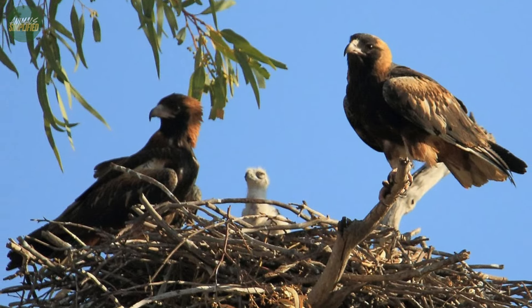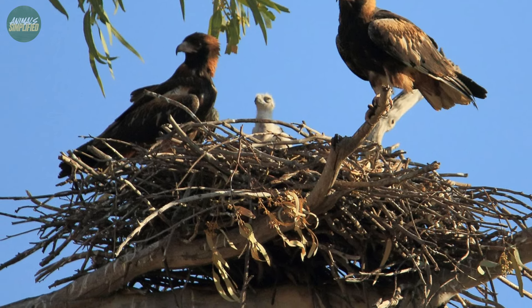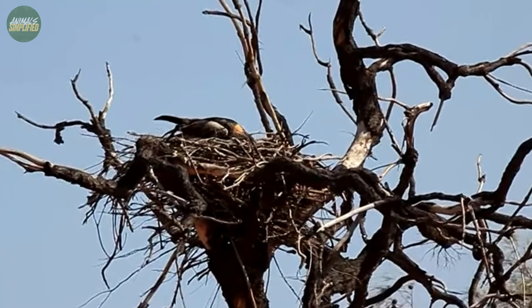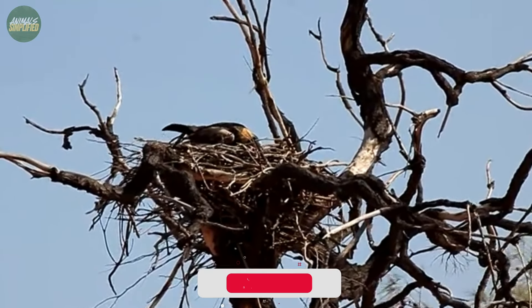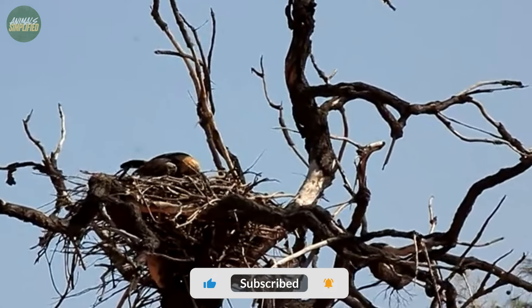They use materials such as dead sticks and leafy branches, which are gathered from the ground or broken off trees and carried to the nest site in their feet or beaks. The choice of nesting sites is strategic, often located in trees along waterways, providing an excellent vantage point for the birds to monitor their surroundings.